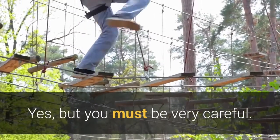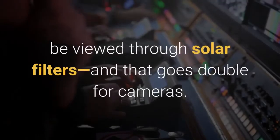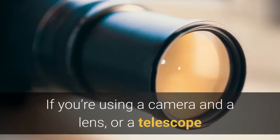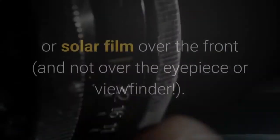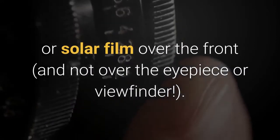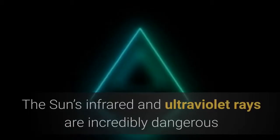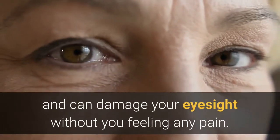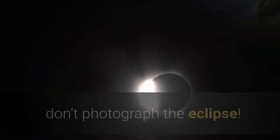Here's how to safely photograph the solar eclipse with a smartphone and with a DSLR or mirrorless camera. You must be very careful. All phases of this eclipse from everywhere on the planet must be viewed through solar filters, and that goes double for cameras. If you're using a camera and a lens, or a telescope or a pair of binoculars, then they must have a solar filter or solar film over the front, and not over the eyepiece or viewfinder. The sun's infrared and ultraviolet rays are incredibly dangerous and can damage your eyesight without you feeling any pain. If you've not got any solar filters or solar film, don't photograph the eclipse.